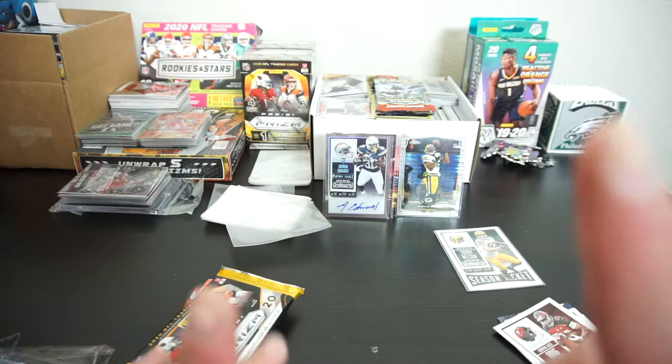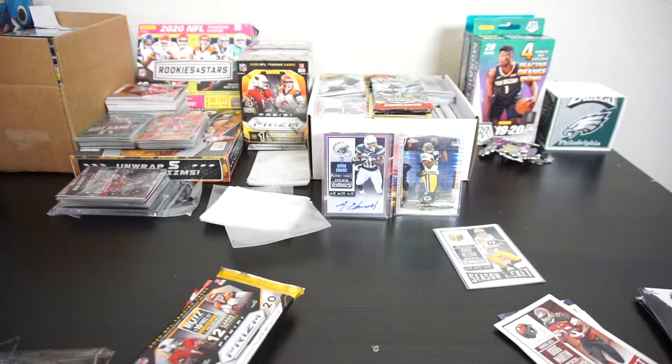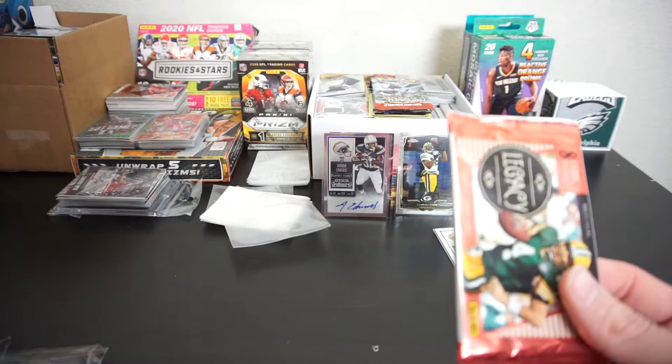Let me quickly switch batteries — I'll be right back. Alright, sorry about that, switching batteries, getting reset. Alright, where were we? Football. On to 2020, let's start with the Legacy — Legacy 2020, Brett Favre on the front. Luckily I had another battery; I thought I was going to have to shoot this another day, but nope, we've got one more battery.